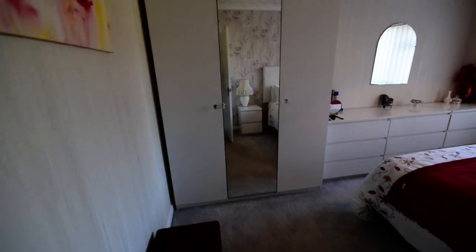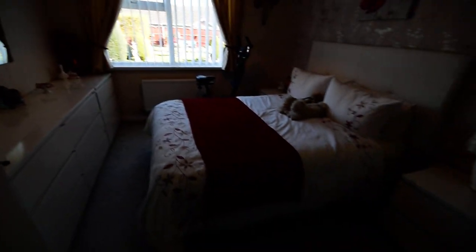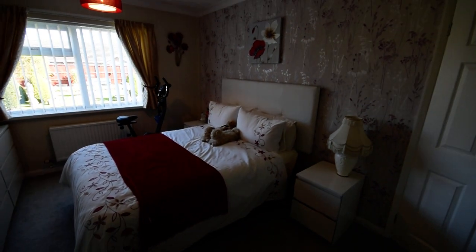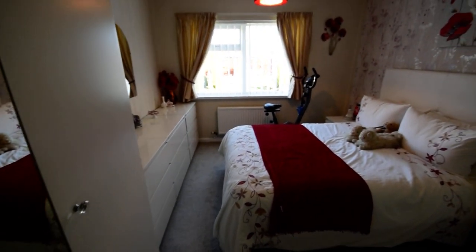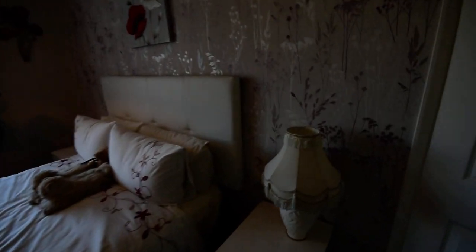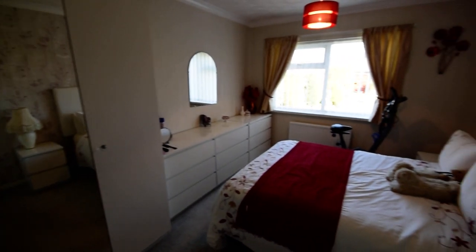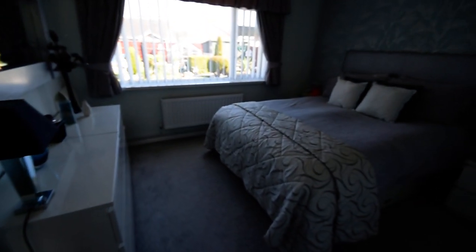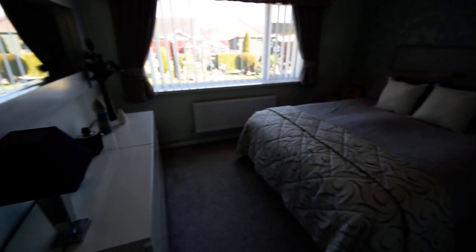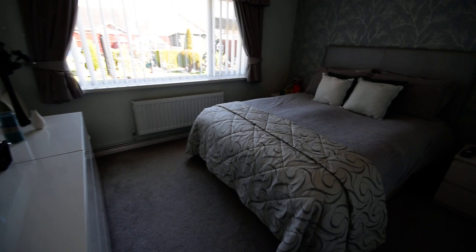Fantastic bathroom. Then we have two big double bedrooms to the back of the property. This is the larger of the two — you can see there is plenty of space around the bed and plenty of space for wardrobes and furniture. And then we have another double bedroom — again, plenty of space, lovely big room, both looking out onto the lovely rear garden.